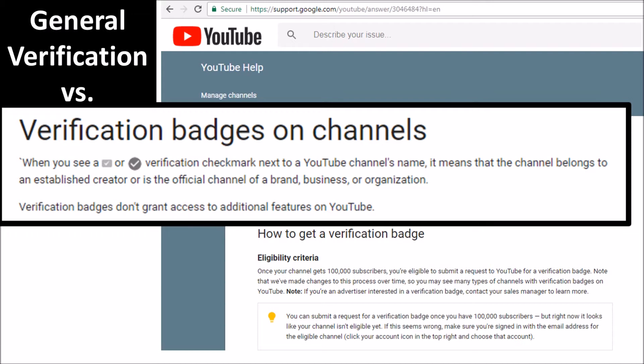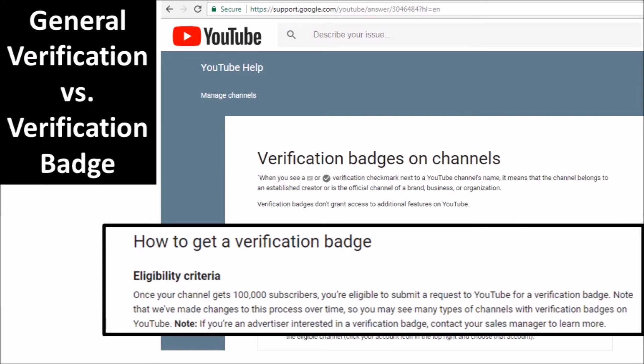However, if you want one, in order to get a verification badge you have to have at least a hundred thousand subscribers. Please note, if you see a channel that has not reached a hundred thousand, they probably got their verification badge before the changes went into effect, but now you do need a hundred thousand subscribers in order to get a verification badge.